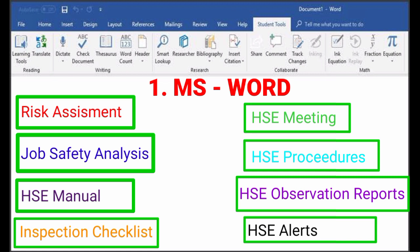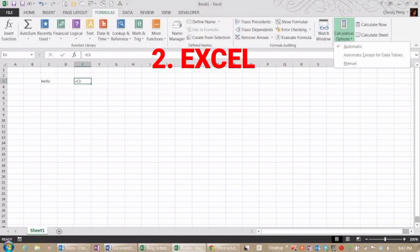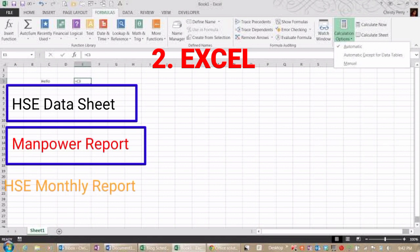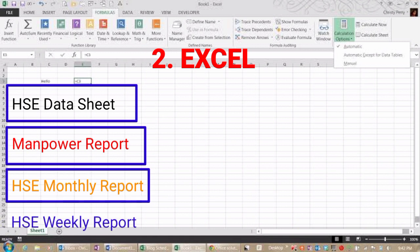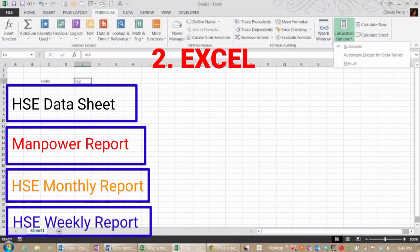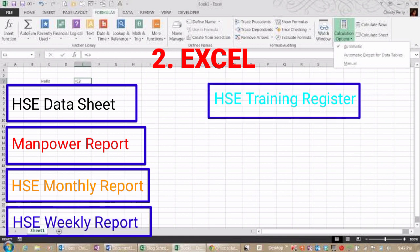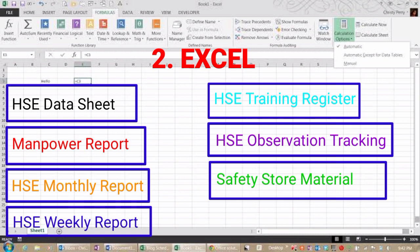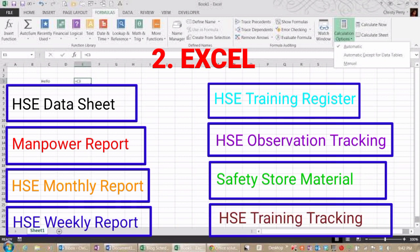The second software application is Excel. Excel is also the most widely used software program in office work. With Excel software we will prepare HSE data sheets, daily manpower reports, HSE monthly reports, HSE weekly reports, HSE training register, HSE observation tracking register, store safety material status register, and HSE training tracking register — like many reports we can prepare with Excel.